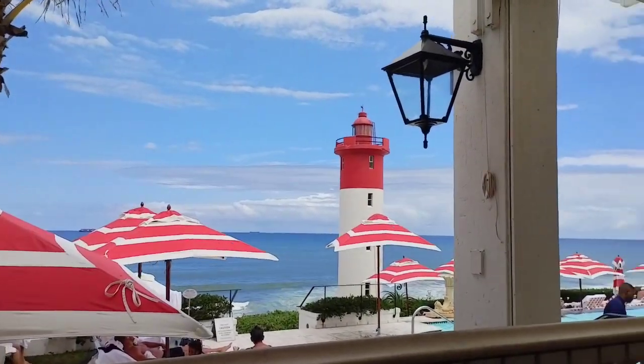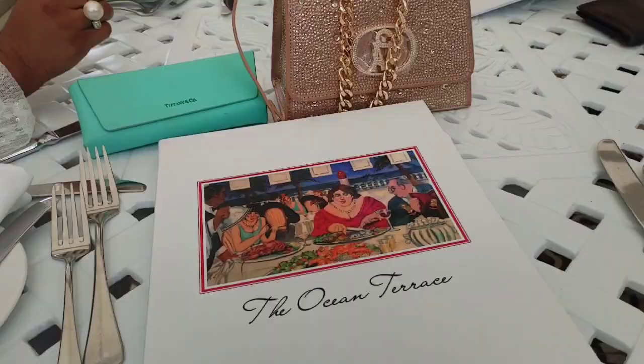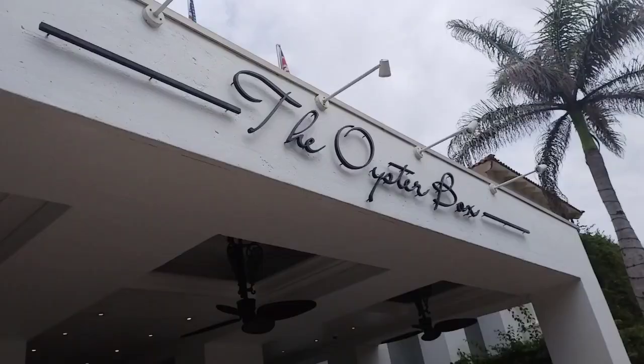Hi guys! Welcome back to another video. Today we are here at the Oyster Box to celebrate my mom's actual birthday. It's been quite a long time since we've been here and it was quite a nice experience. Let's get started!